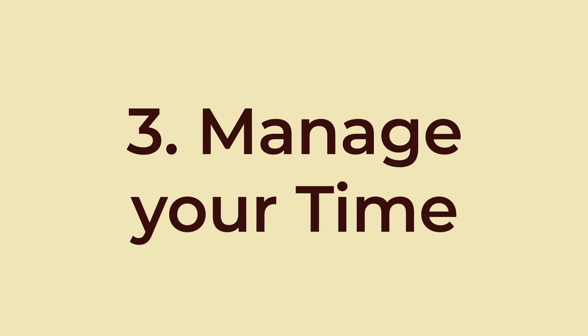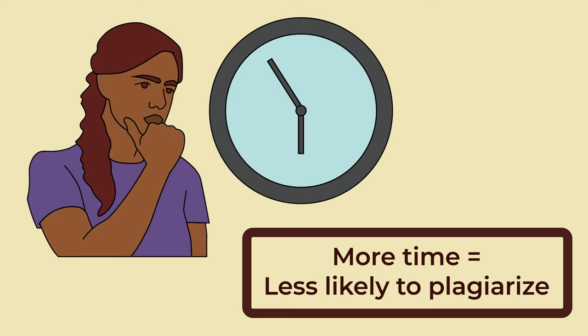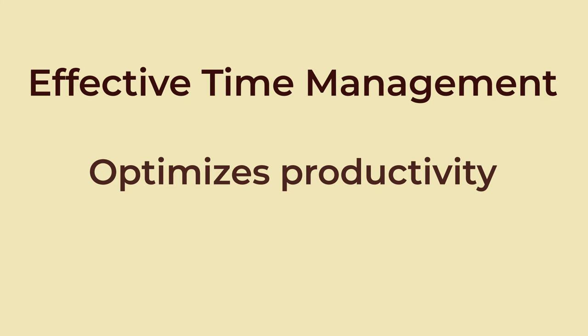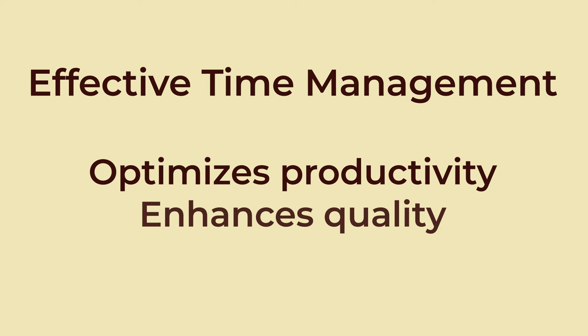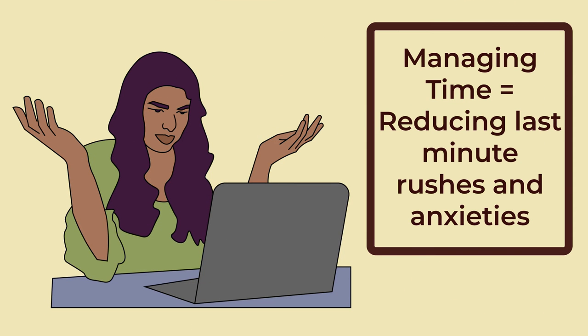3. Manage Your Time. When you give yourself lots of time to do your research for your assignment, whatever that may be, you are less likely to plagiarize because you won't be panicking. Effective time management during research optimizes productivity, enhances the quality of your work, and minimizes stress. Managing your time will reduce last-minute rushes and anxiety, providing a calm and focused environment for creativity and critical thinking.